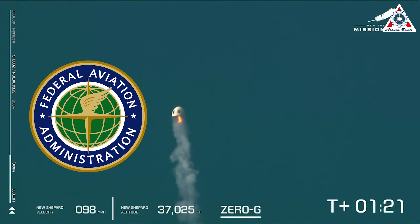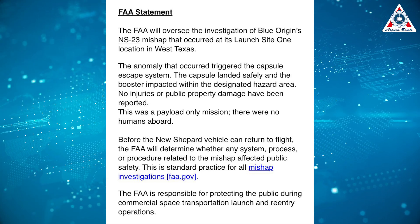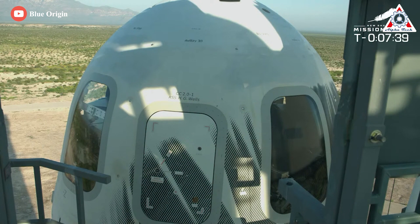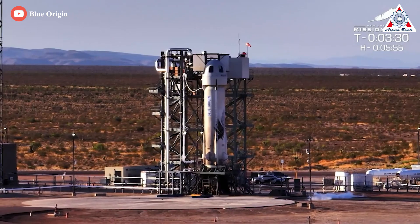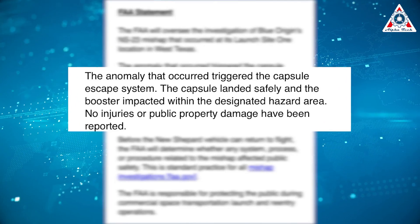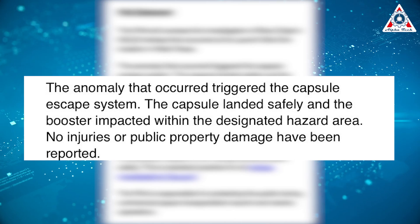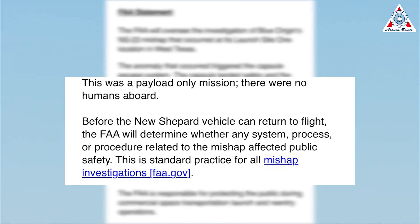The FAA is definitely not happy about this incident. The blunder has drawn the attention of the Federal Aviation Administration, which issued an official statement announcing an investigation of the mishap. 'The anomaly that occurred triggered the capsule escape system,' the FAA said. 'The capsule landed safely, and the booster impacted within the designated hazard area. No injuries or public property damage have been reported. This was a payload-only mission — there were no humans aboard,' the FAA said.